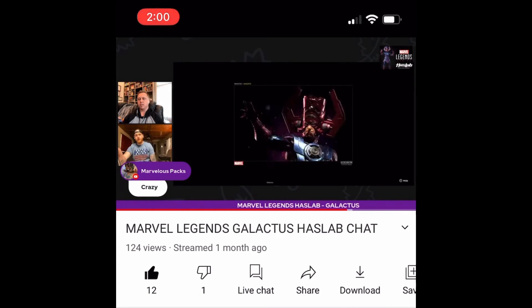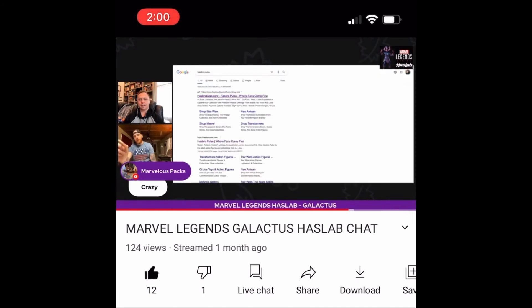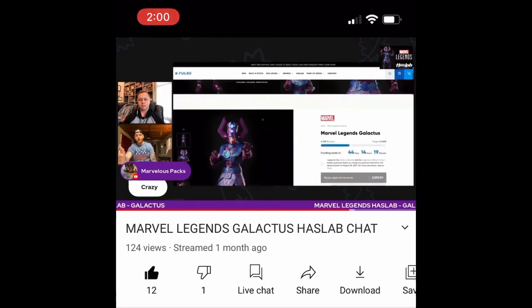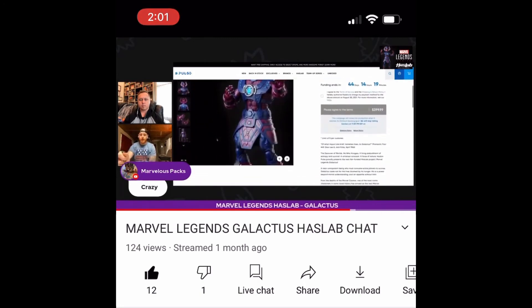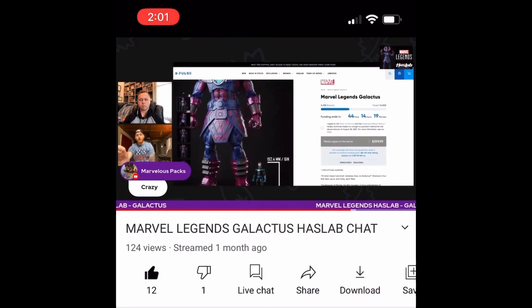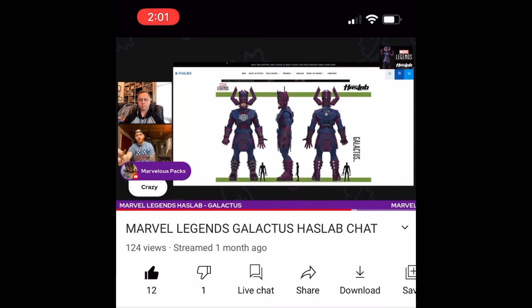It's incredible to think we're going to have a Marvel Legends six-inch scale Galactus that's larger than a Sideshow statue. That 2014 Sideshow statue has a resale value close to $2,000. Sideshow also has a new statue available for pre-order releasing next fall — same as this HasLab — but that one only stands 26 inches including the base. So the new HasLab is going to tower over even the new Sideshow statue, and that 2022 Sideshow pre-order is almost $800 — the HasLab is half that price and it's bigger.